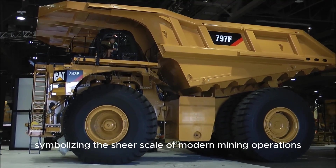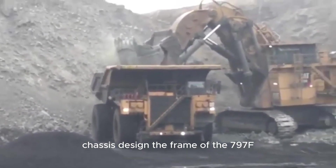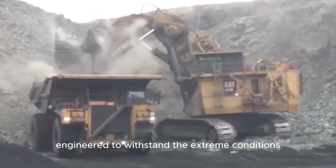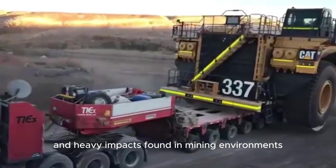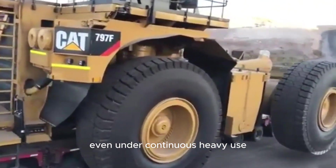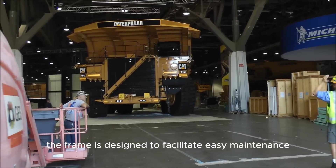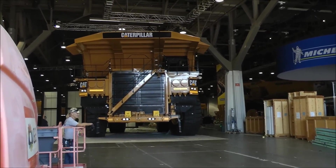Symbolizing the sheer scale of modern mining operations, the frame of the 797F is constructed from high-strength steel engineered to withstand the extreme conditions and heavy impacts found in mining environments. The robust build ensures long operational life, even under continuous heavy use. Additionally, the frame is designed to facilitate easy maintenance, with key components accessible for quick servicing and replacement.